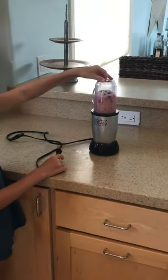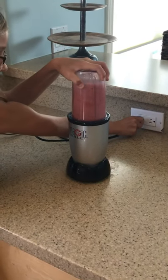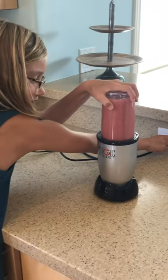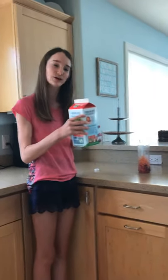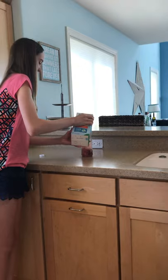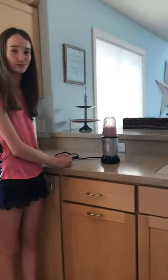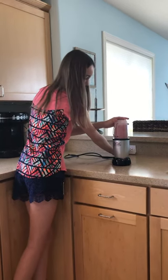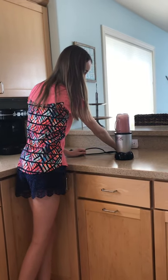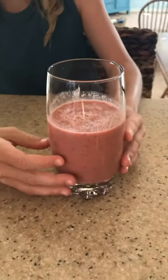So now we're going to blend my smoothie, and I hope it tastes good. And now for the moment of truth. Now I'm going to add my milk to my smoothie and blend it up. So this is how my smoothie turned out. It doesn't look so bad, but I feel like it will taste bad.